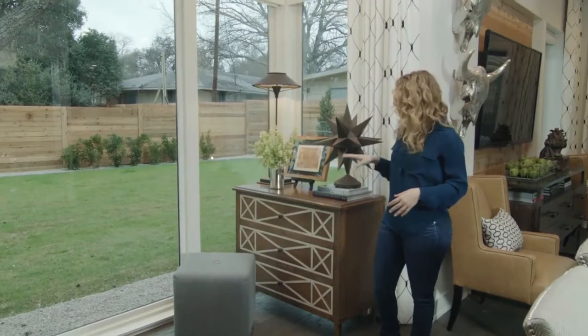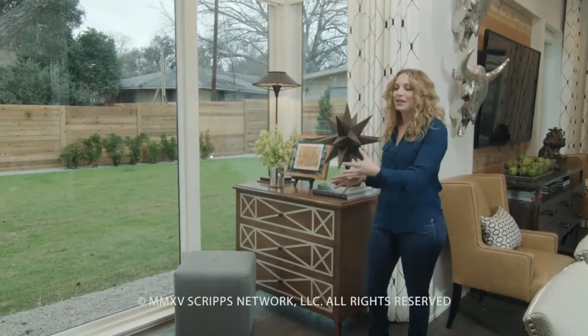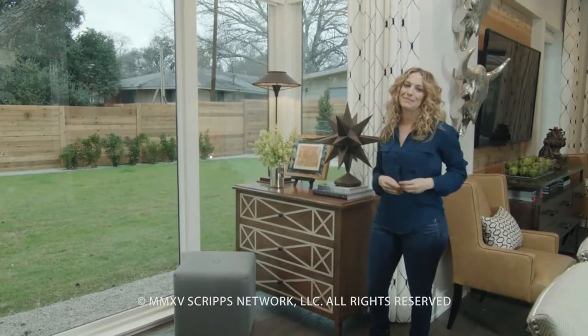So good space planning and great furniture pieces can really take a space like this and turn it into a fabulous entryway.